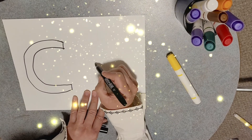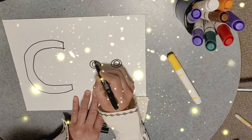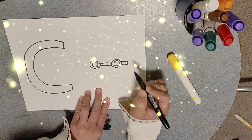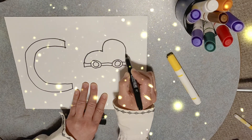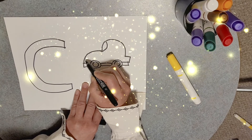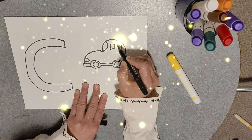Now I'm going to draw a car! A baby car! I'm going to make a tire first! Make a line! A little line! Here's my car! Here's the light! Here's the window!